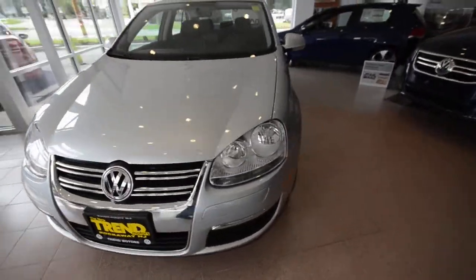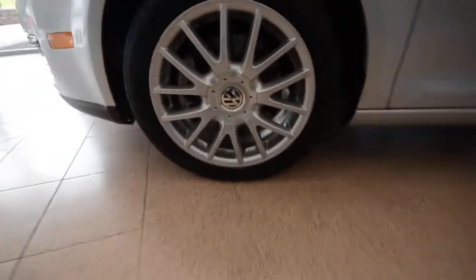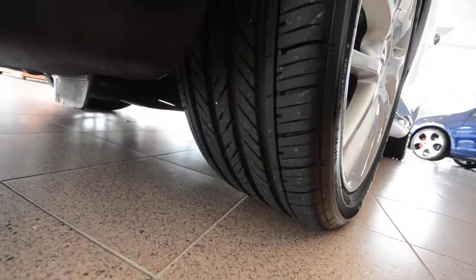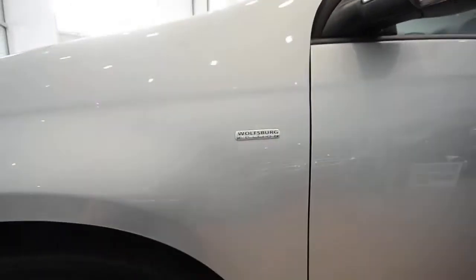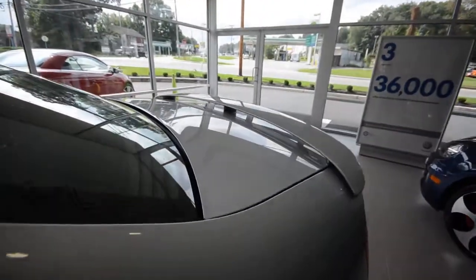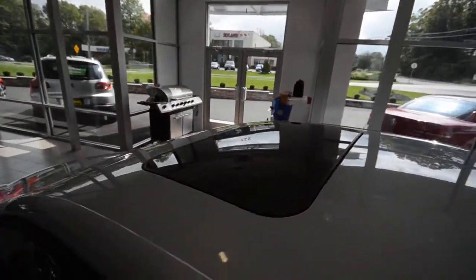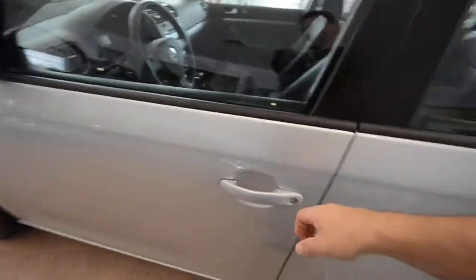Visually from the outside, the only things to differentiate this from the standard SE are these 17-inch alloy wheels — excellent tread left on the tires — the very subtle Wolfsburg badge on the fender, and the sporty spoiler out back. Everything else is Jetta SE: the diversity antenna for satellite radio, the power tilt-slide sunroof, and the dull trim around the windows rather than the usual bright work, giving it a sportier look.